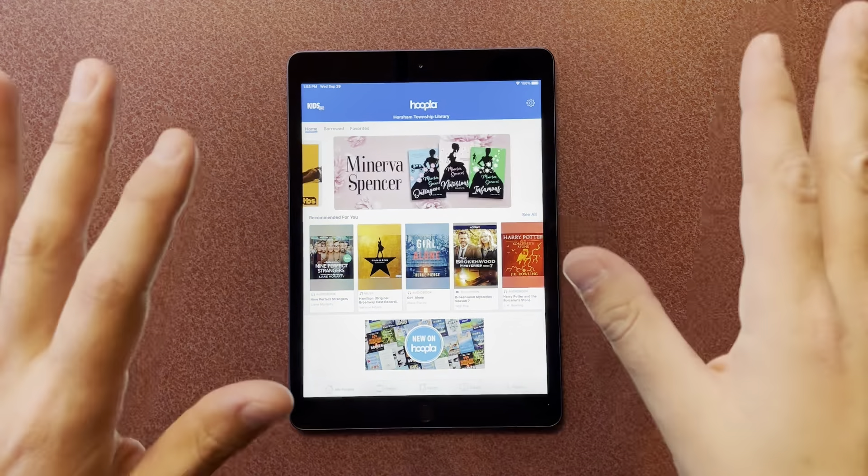The nice thing is there are absolutely no holds and no waiting lists. If you want to rent Hamilton right now or music from Hamilton right now, you could just click it and do it. I'll click borrow — it has 'borrowing title.' So once I go into my Hoopla and go to borrowed, I can go ahead and open this and start listening to all the songs from Hamilton right now. I can get the whole album with just one borrow. I now have four more for the rest of the month.